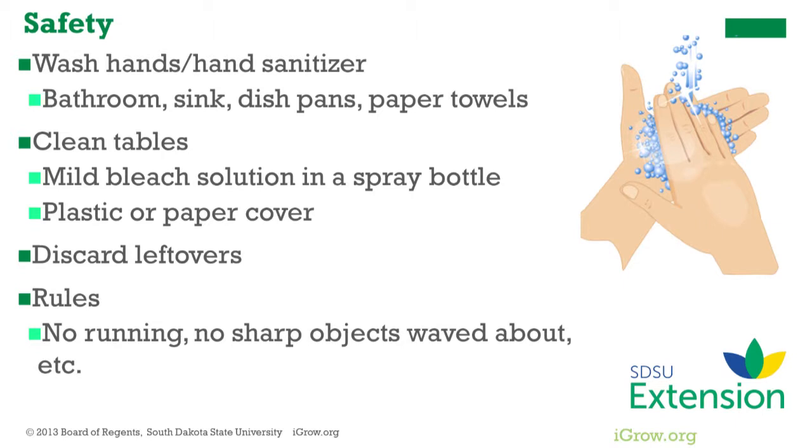Another task on the way to food prep success is to coach children on safety. Plan for a way to wash hands by providing a sink, dishpan, soap, and paper towels, or use a hand sanitizer as a backup. Before starting any food preparation or putting out supplies, clean tables or counters with a mild bleach solution in a spray bottle. Let the tables air dry.